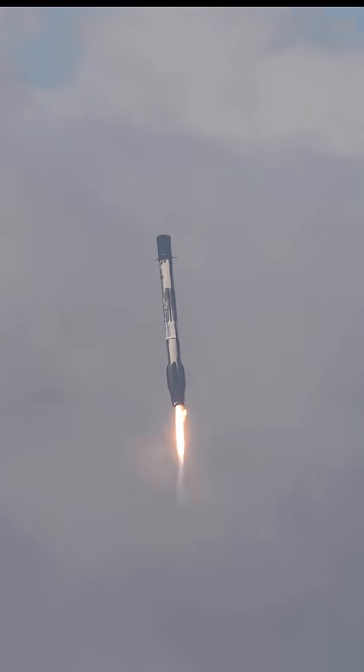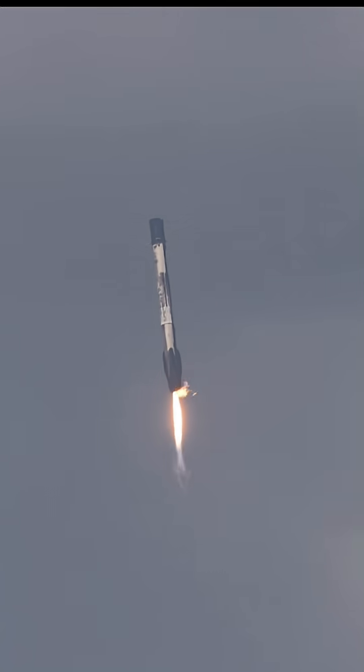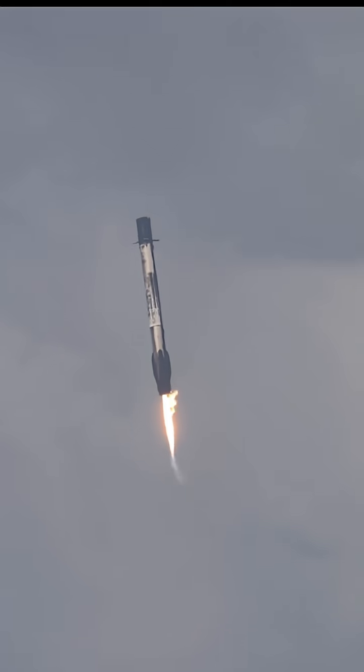On landing burn. Stage 1 landing burn. Leg deploy.